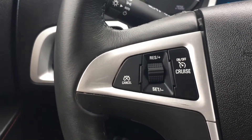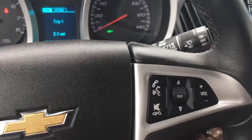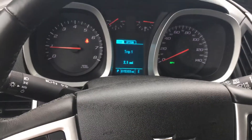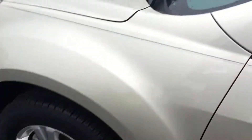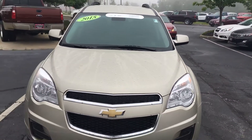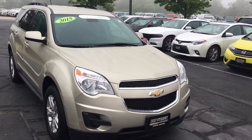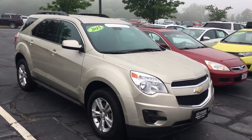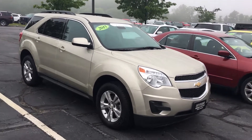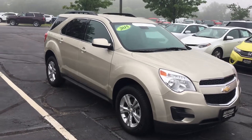It also has cruise control and wireless Bluetooth so you can pair your phone to the vehicle. Again, this is the 2015 Equinox that you inquired about online. If there's any interest at any capacity, call me at your earliest convenience — my number is 440-522-5867. Thanks again, have a wonderful day, I'll talk to you soon.